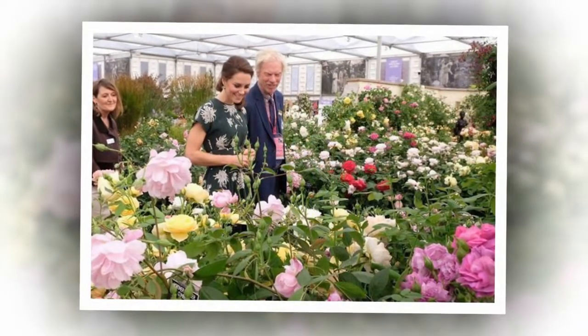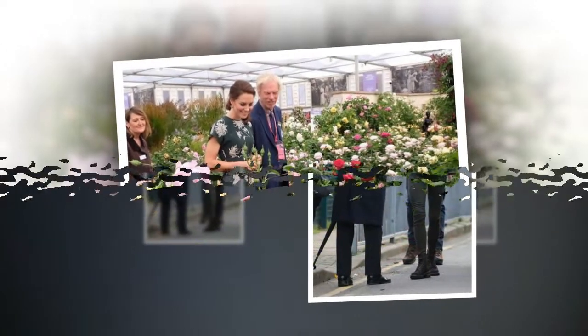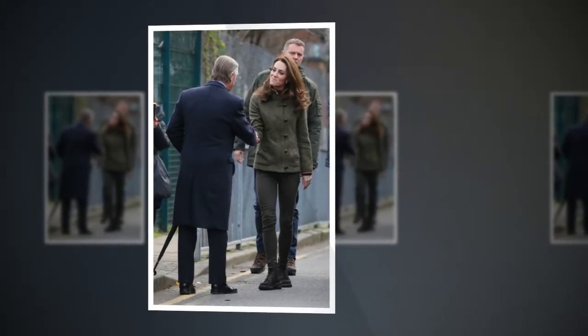The two new photographs of the 37-year-old, which were shared on Twitter, see the Duchess working alongside Andre Davis and Adam White while finalizing the design. In the first photo, Kate is joined by the two landscape architects in her home of Kensington Palace, where they appear to be working on a 3D model of the garden.